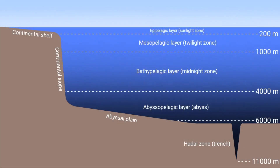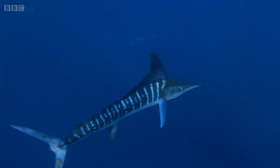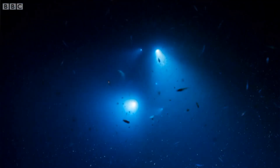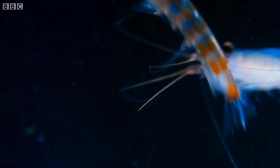200 metres down, we have the mesopelagic twilight zone, meso meaning in the middle. Not much sunlight can reach all the way down here from the surface, and many fish use it as a sort of refuge, hiding in its darkness from open ocean predators like marlin, which rely on their eyesight to catch prey. In fact, it's now thought that the twilight zone is the richest and most biodiverse habitat out there, being home to more organisms than all the other oceanic habitats combined.